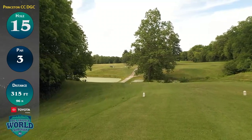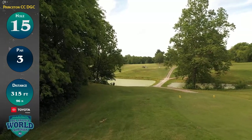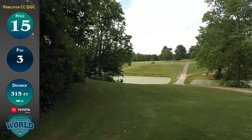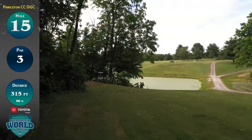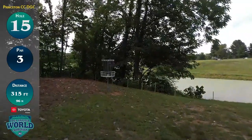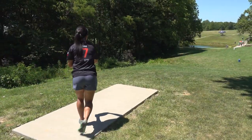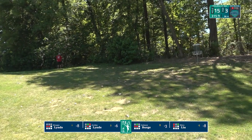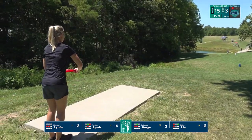We are at hole number 15, another par 3 that plays 315 feet. This one's a lot of fun, playing downhill all the way from tee to basket and sweeping from right to left. You might think a mid-range with a little bit of a stock fading hyzer would work, but the problem is how close the out-of-bounds is beyond and left of the basket. These greens have been so challenging, not only with elevation change but with OB so close to the baskets. Shiru is out-of-bounds off the tee here at the 15th, really wanting to play that shot nice and wide and just let the disc do the work.